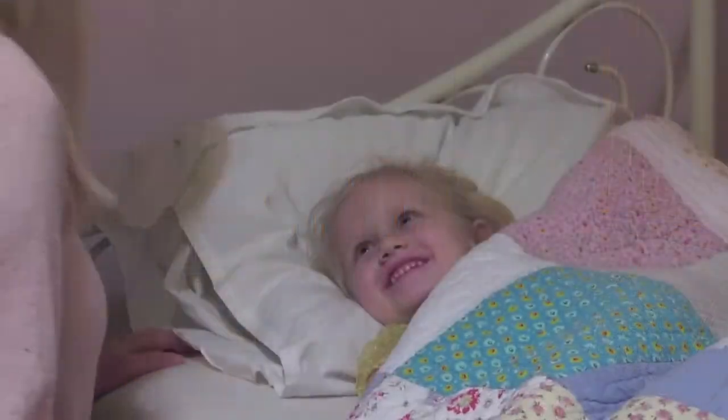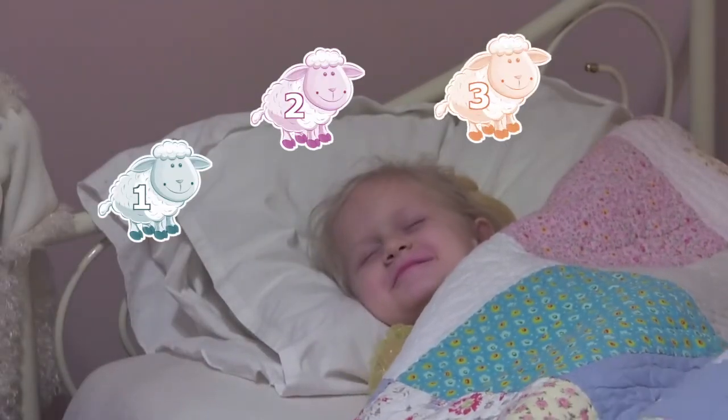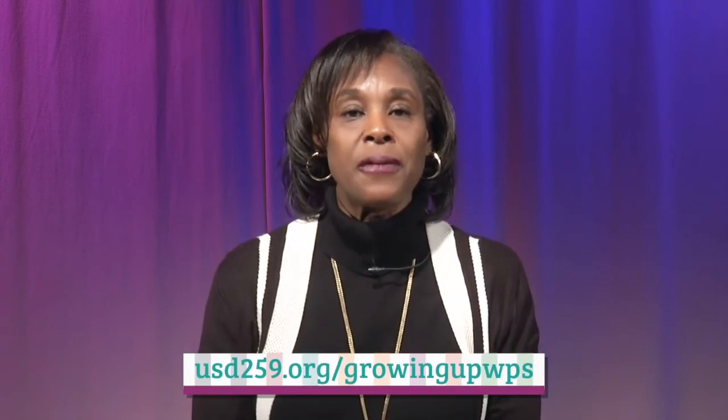Good night. Time to count sheep. Good night. As you can see, there are lots of ways to practice counting around the house. For more information and for other great tips, visit usd259.org/growingupwps. We'll see you next time.